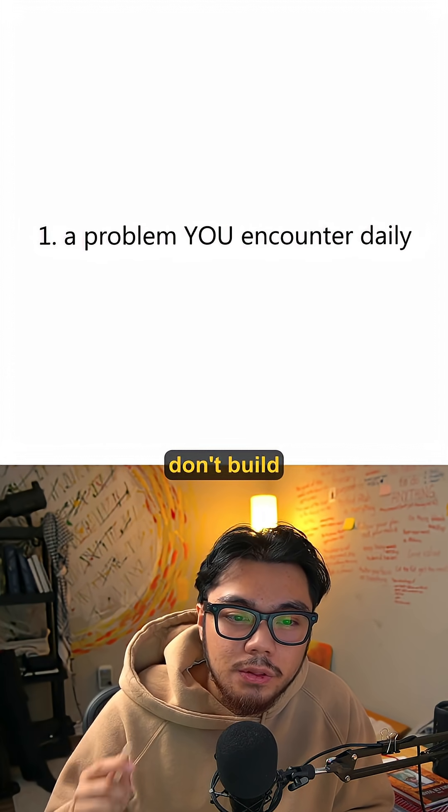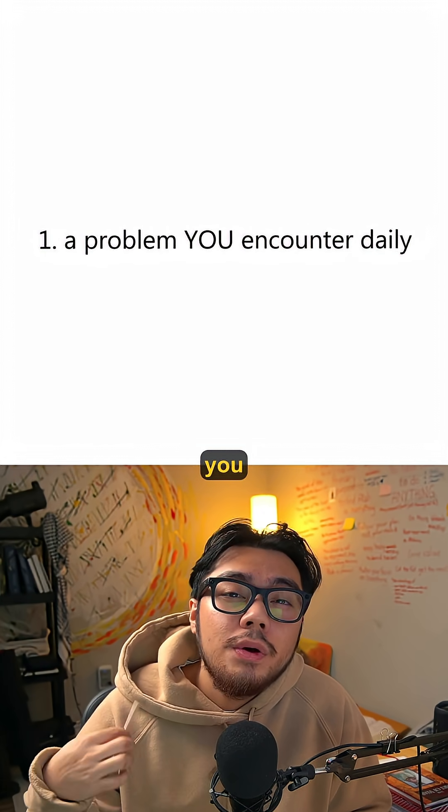Step one: start with a problem you face every day. Don't build what you think others want — build what you need right now.